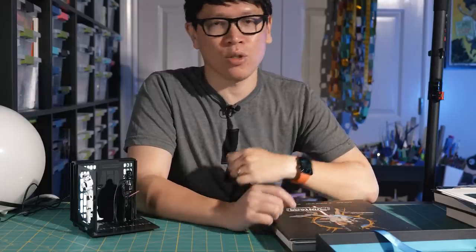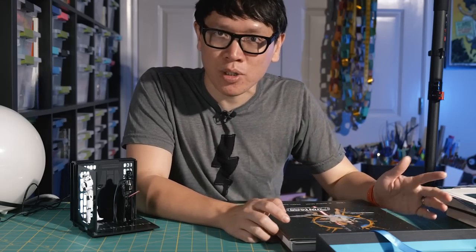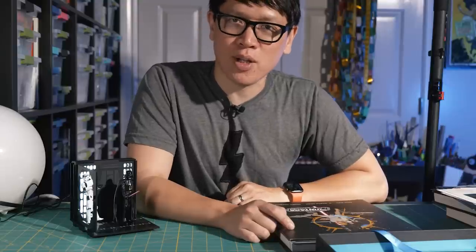If you have a favorite coffee table book relating to Star Wars nostalgia or action figures, let me know in the comments below. I'll put links to where you can find these books in the description. Thank you so much for watching, and I'll see you next time. Bye.